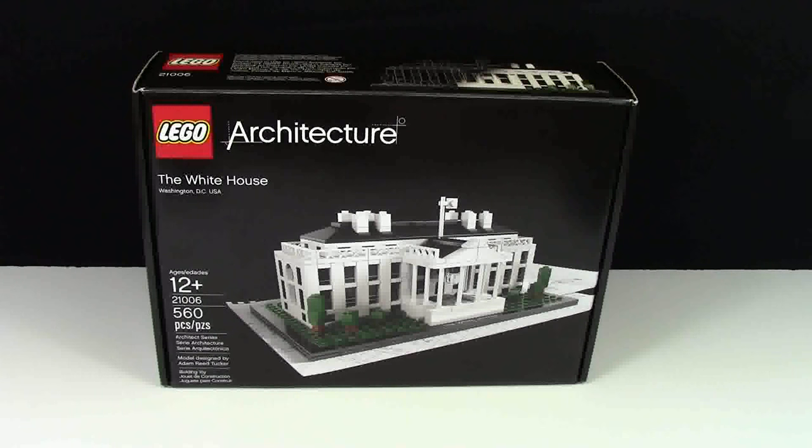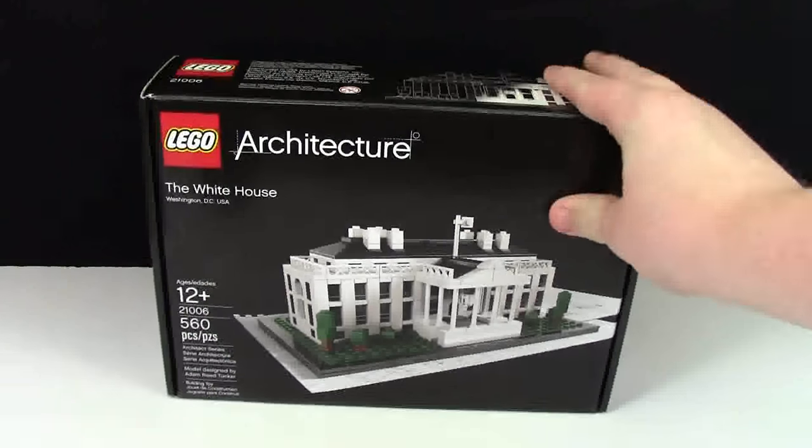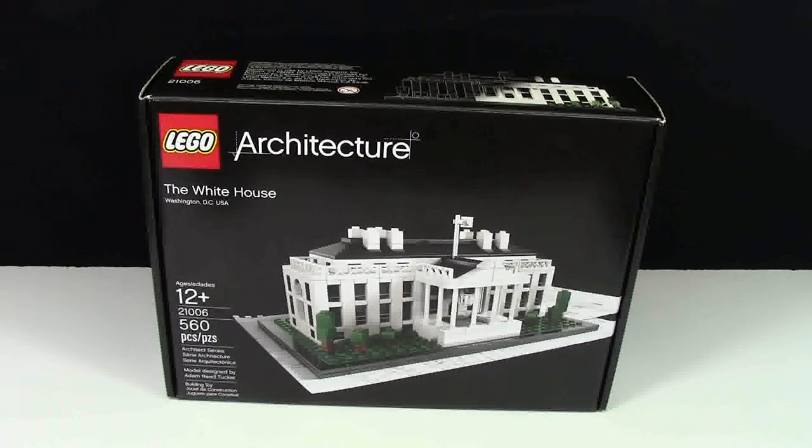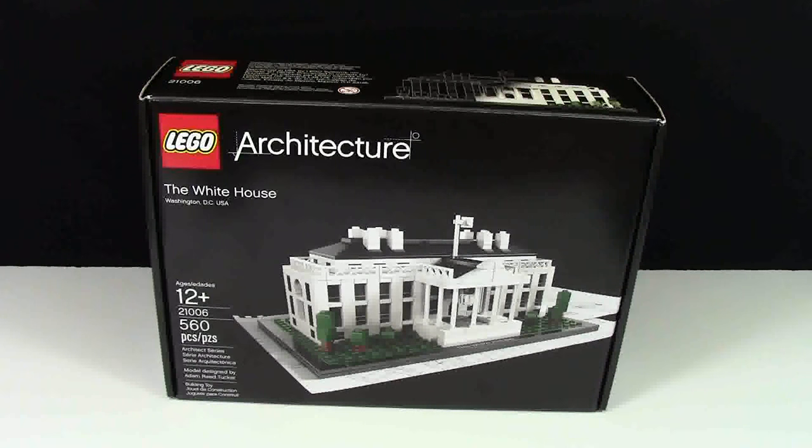Thanks everybody for watching this quick Lego haul of what I got at FAO Schwartz in New York City. It's a very amazing store — they had so many really cool things, so many life-sized Lego models. Check out my YouTube channel BrickLover18 for more Lego related videos. It is all Lego all the time. Thanks everybody for watching, have a great day!